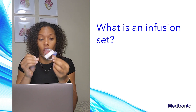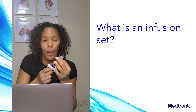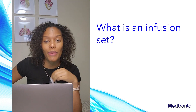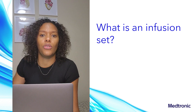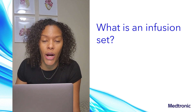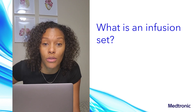The infusion set then connects to longer tubing. One end of the tubing attaches to your body; the other end attaches to a reservoir. The reservoir holds three to seven days worth of insulin and goes into your pump. The infusion set is really the most important part of the insulin pump delivery system because it's what connects the technology to you.